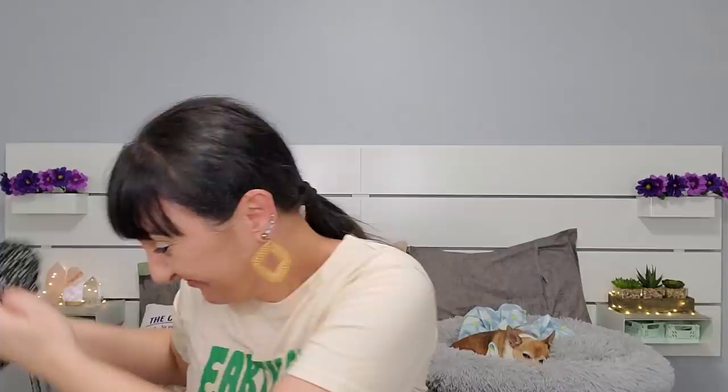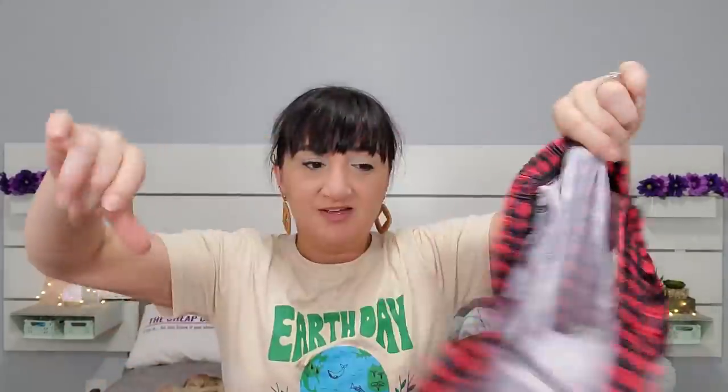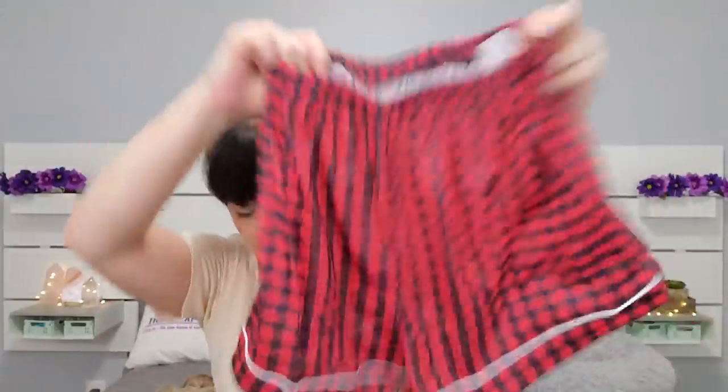This next order I just got one thing — a large, regularly $17, and I paid $4.36 for it. It looks like pajamas. Here are the bottoms — they seem very comfy and soft. My whole life I never really had many matching pajamas, but I'm on a roll right now.